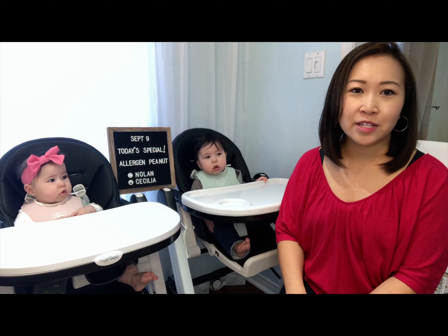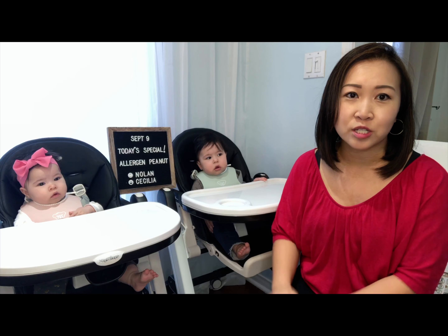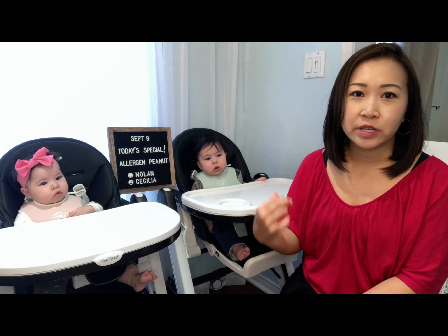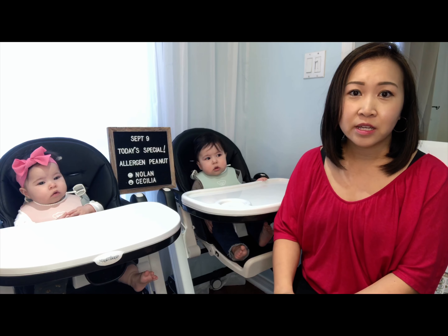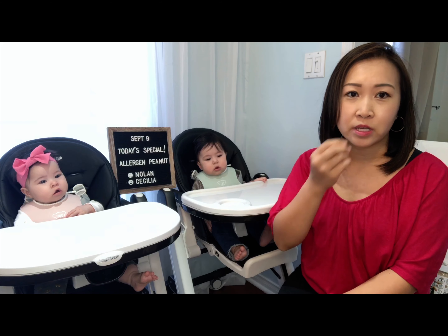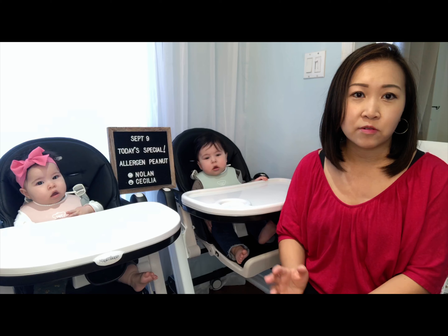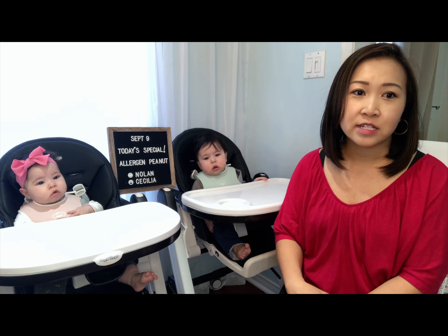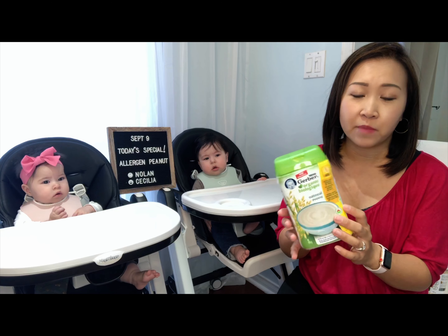Hi everyone, my name is Barb and today we're going to be talking about starting solids and introducing allergens to babies. So he was ready for solids at five months. He was sitting upright, he was putting things towards his mouth, and the thrust reflex was gone. She was not quite ready. We started them off on baby cereal at five and a half months.